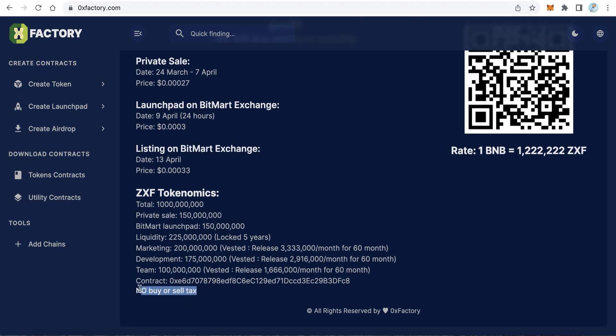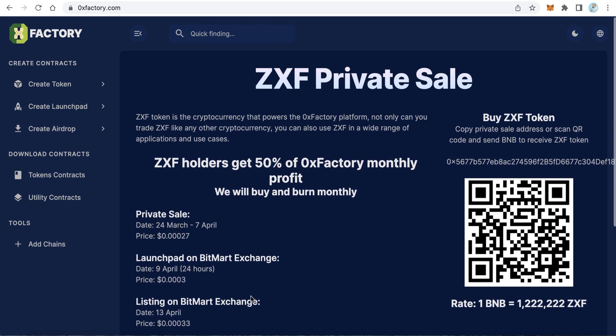One of the most important things is there is no buy or sell tax, so this is a truly pure token without any taxes. Another very important benefit is the monthly profit sharing — when someone uses the platform and pays about five dollars to create a token, launchpad, airdrop, or download something, 0x Factory will take 50% of that profit at the end of every month and distribute it to holders.